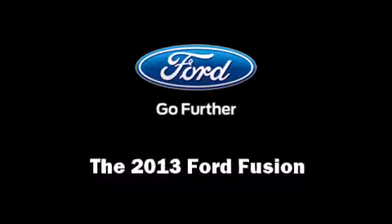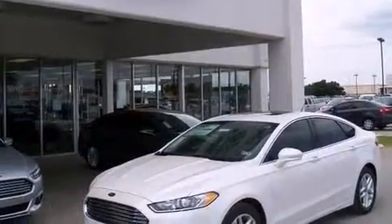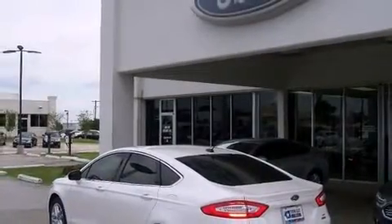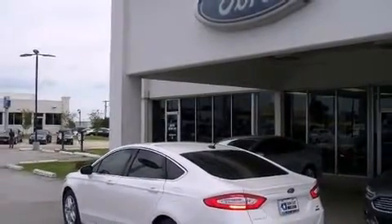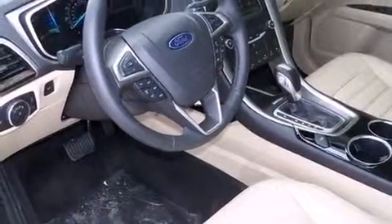Treat yourself to a test drive in the 2013 Ford Fusion. Smooth gear shifts are achieved thanks to the efficient four-cylinder engine, favoring both performance and efficiency. A turbocharger further enhances performance while also preserving fuel economy.